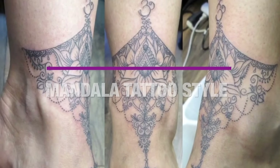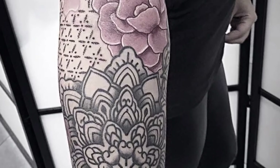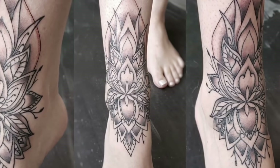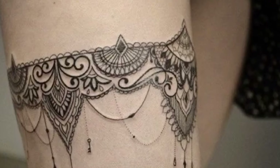Mandala tattoos are sacred designs that are mainly used for religious purposes. They first gained their popularity amongst Hindus and the Buddhist religion. They normally take the shape of a circle, which is created from the center towards the edges to make an awesome look.